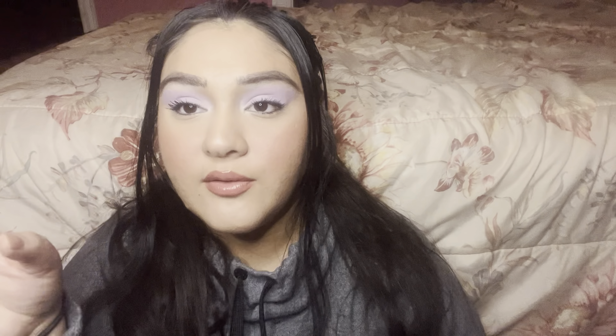The reason I purchased the foundation — I was going to wait for the VIB sale to get 20% off, but a lot of reviews started coming in and I was very intrigued. It seemed like something I would really enjoy. I do struggle with a lot of dryness, so I love hydrating foundations. I'm wearing a pretty glowy one today, but I did powder down and add cream and powder products on top of it.